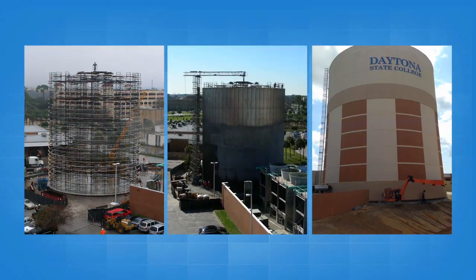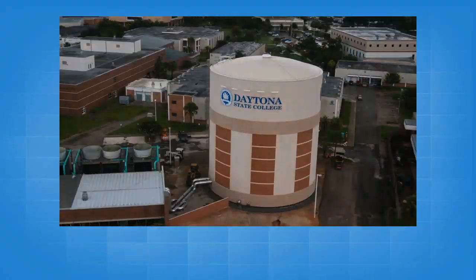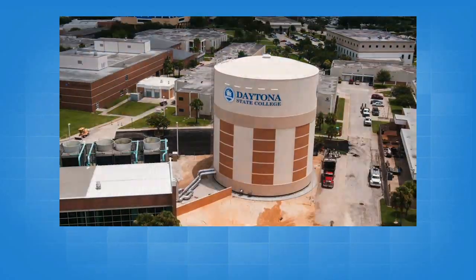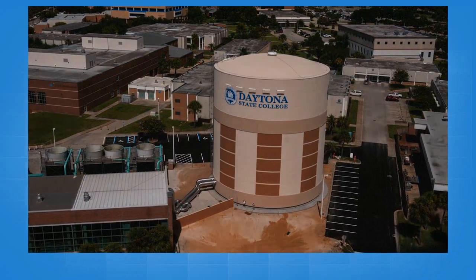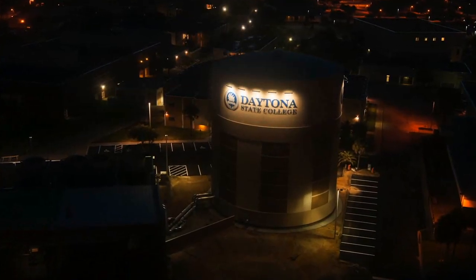Through its partnership with FPL, finding innovative ways to reduce utility costs helps Daytona State College manage operating expenses, as well as join a growing list of educational institutions using thermal energy storage. That puts them at the head of the class in energy savings and efficiency.